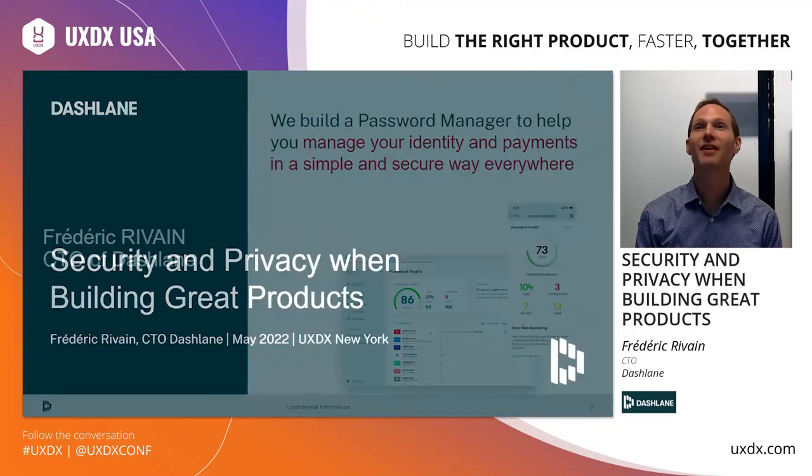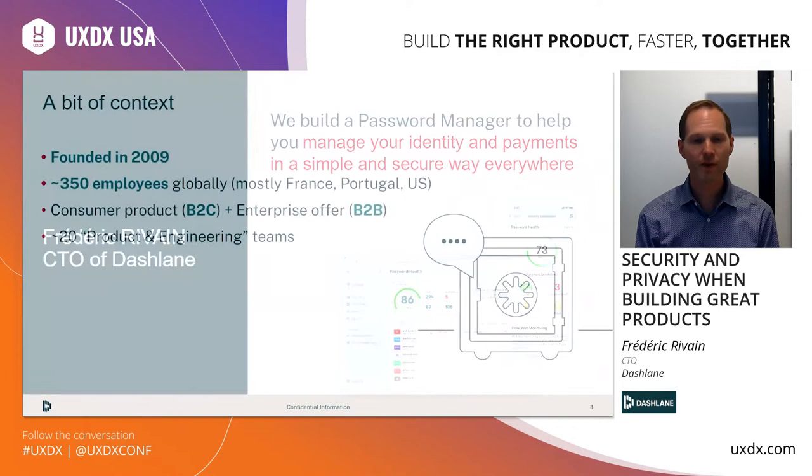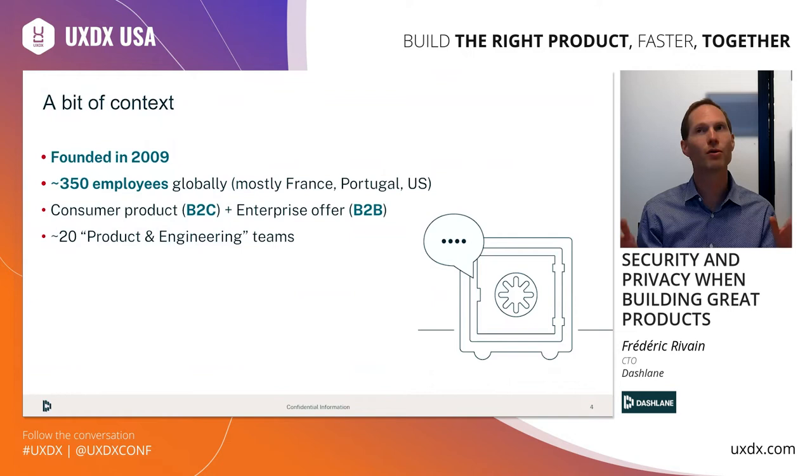My name is Frédéric Rivain. I am the CTO of Dashlane. We build a password manager to help you manage your digital identity in a safe and user-friendly way. Today I'd like to talk about how we think about privacy and security at Dashlane and why I feel it is really important for you to build great products. We were founded 12 years ago and we have a distributed team globally, mostly between France, Portugal and the US. Our products serve both consumers — the B2C — and the enterprise world — the B2B. And just to give you a sense of scale, we have around 20 product engineering agile teams.